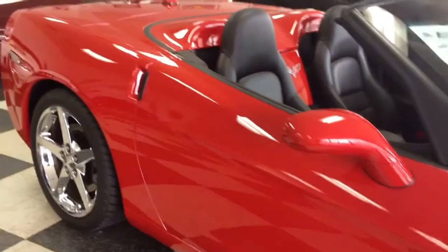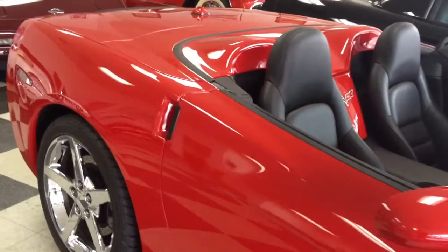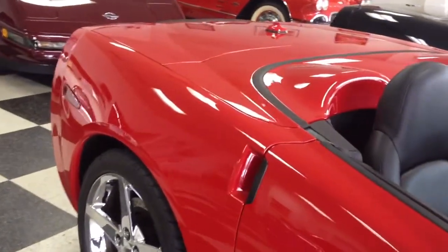This car has a Z51 package, it has a power convertible top, heated seats, memory package, and a 1SB option package.